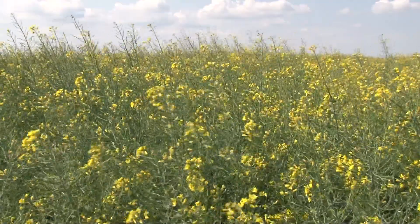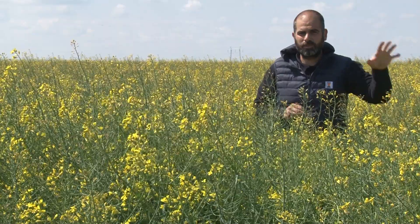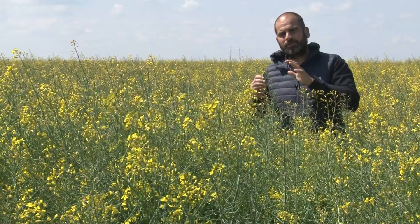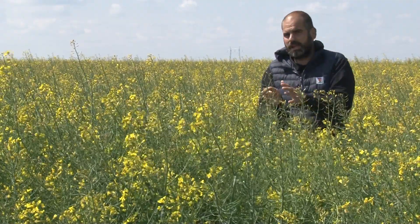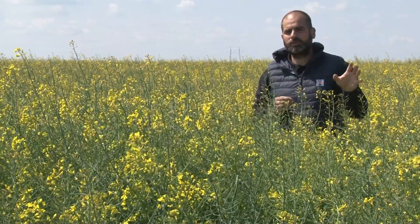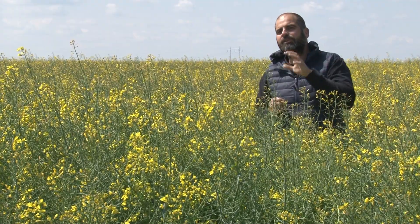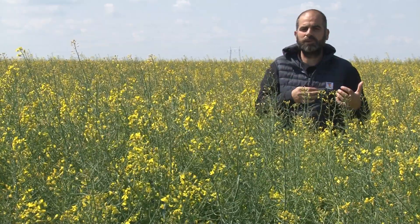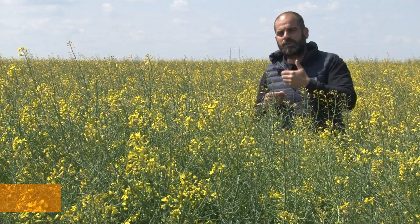Hybrirock je hibrid za intenzivnu proizvodnju — hibrid za one proizvođače koji su spremni da daju maksimalno na jednu parcelu, da ulože maksimum da bi dobili maksimum. Oni proizvođači koji se bave proizvodnjom uljane repice, a nisu spremni iz nekih ekonomskih razloga da ulože, mogu sejati Hybrirock, ali moja preporuka je Hybrirock za one koji su već godinama u ovoj proizvodnji. Uljana repica je kultura prisutna kod nas već neko vreme, ali je i dalje nova kultura za mnoge naše proizvođače — svake godine se pojavi neki novi proizvođač koji nikada nije sejo uljanu repicu, ali je video prednosti njene setve.